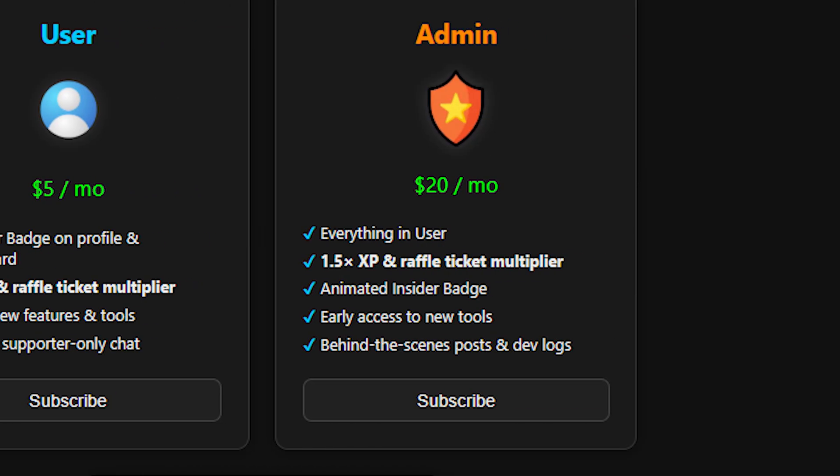Admin is for the ones who like being ahead of the curve. $20 a month unlocks a 1.5x multiplier, early access to new tools, and behind-the-scenes updates. It's the tier where you start seeing what's being built before everyone else.